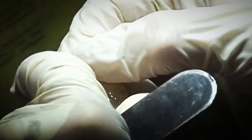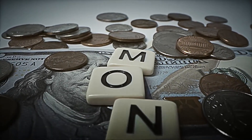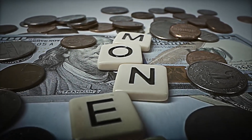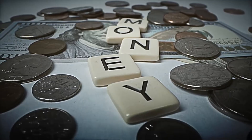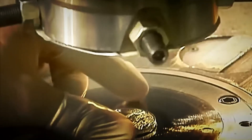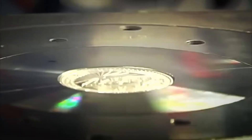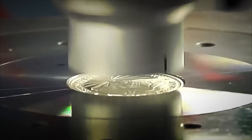If a coin shows even the slightest error, such as a misaligned stamp or incorrect pressure, it is automatically discarded. And so, in a fraction of a second, what was once just a valueless metal disc becomes real money. But before going out into the world, each coin must pass through one last meticulous quality control.